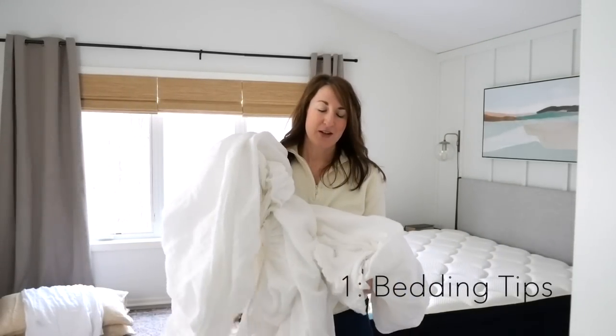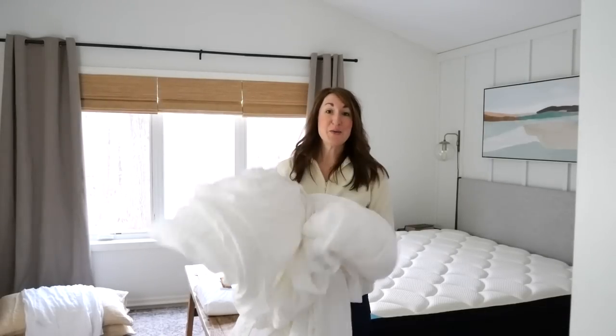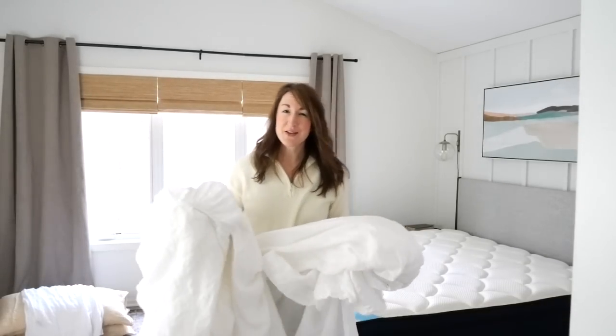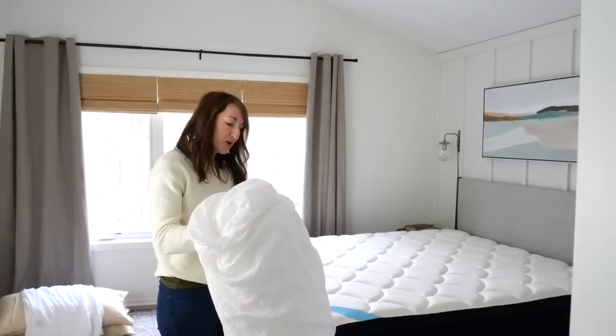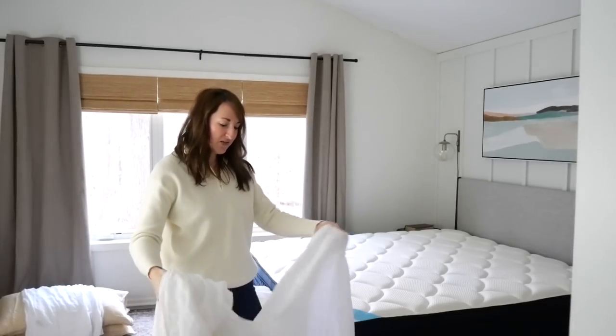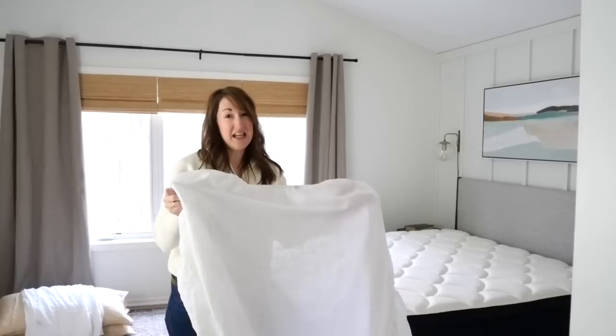Tip number one: there is nothing like freshly washed bedding. I am really grateful to Brooklinen for sponsoring this video. I'm going to be sharing my favorite bedding from them, but also some tips on elevating your bedding in really simple ways. Starting with linen.